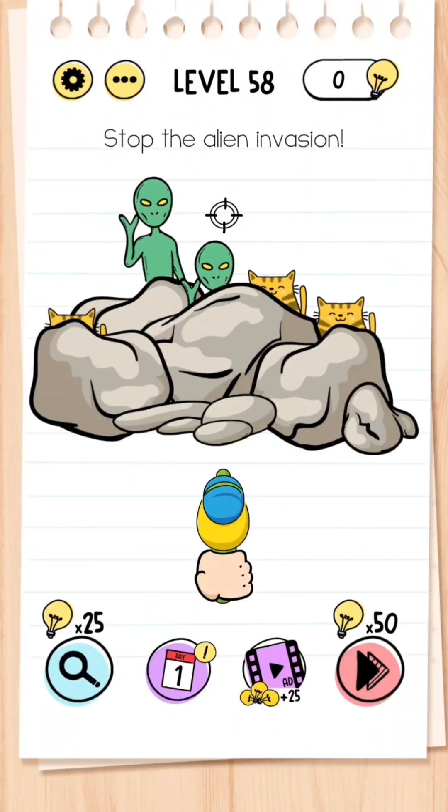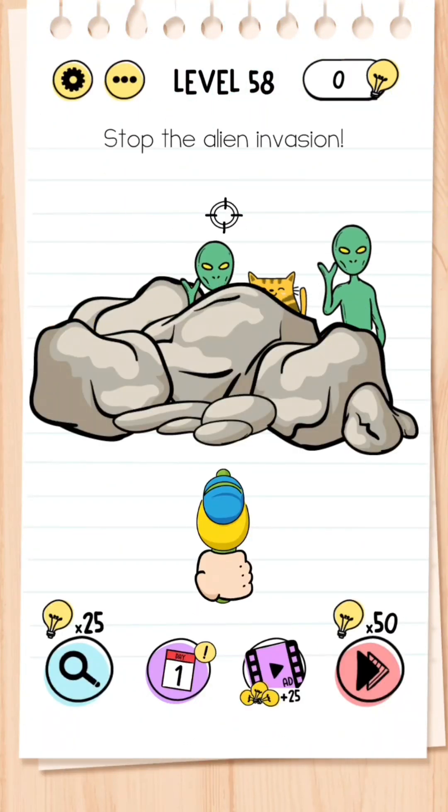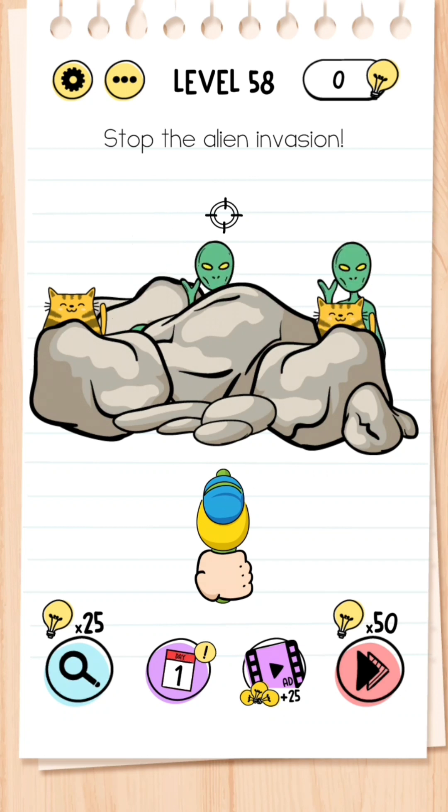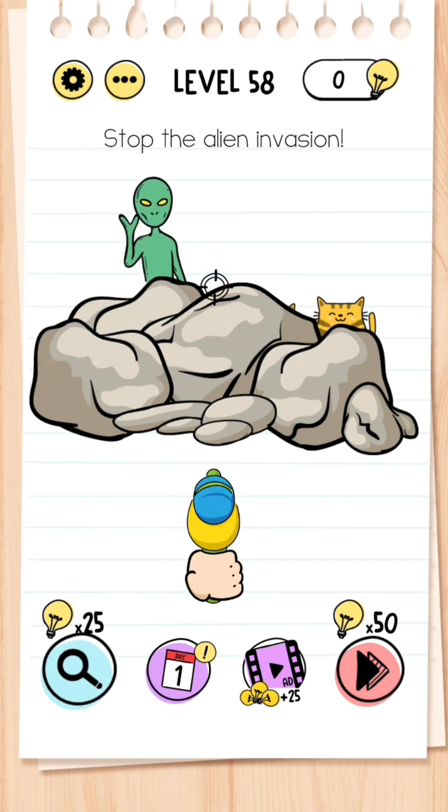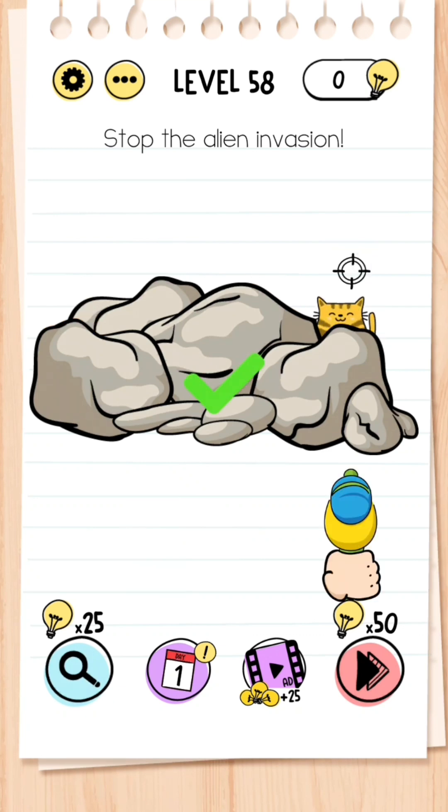Level 58: Stop the alien invasion. This is very simple — all you need to do is tap the green aliens and avoid hitting the kittens.